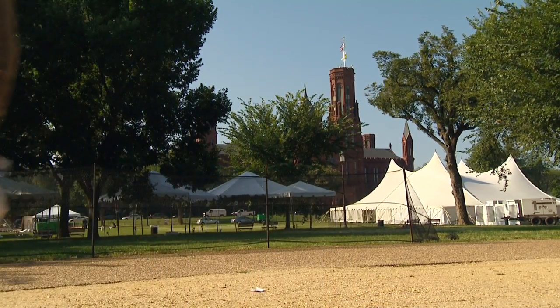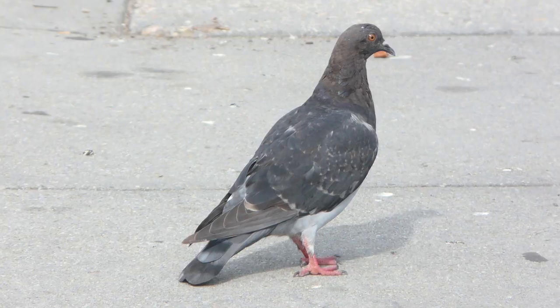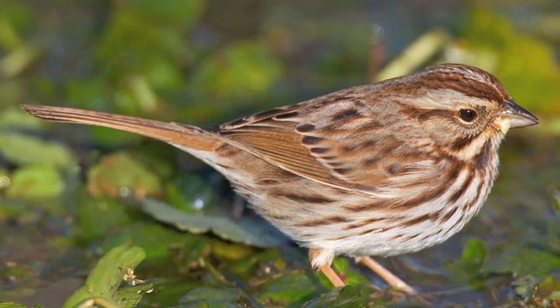Here on the Mall we'll be catching species like gray catbirds, house sparrows — an invasive species — pigeons, and we could also catch song sparrows.